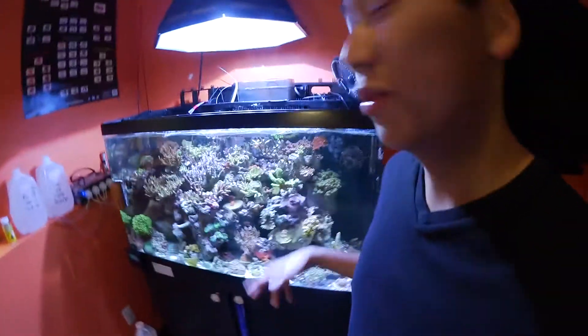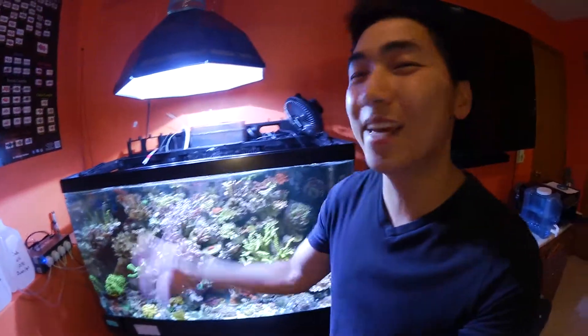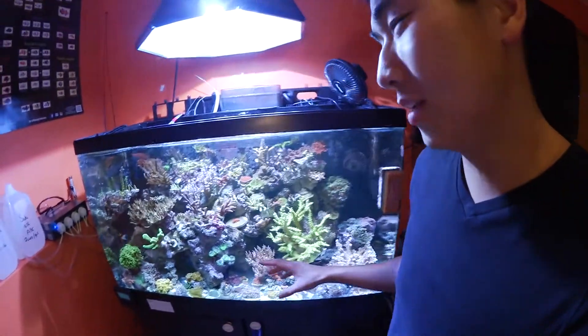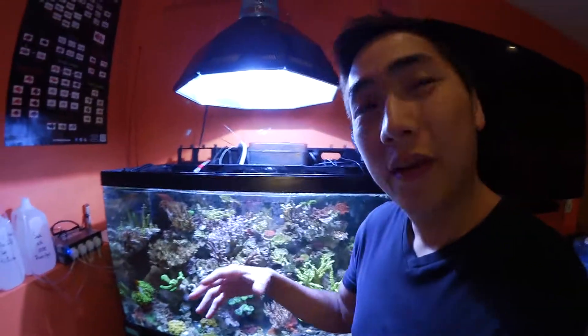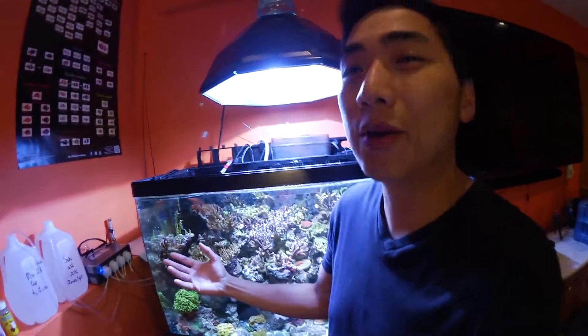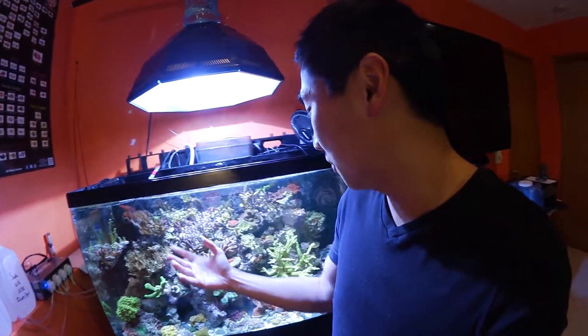Finally, an hour later, we did it! About 20 gallons of water was moved and rocks were in and out, but we were able to fit everything in perfectly. Lately I've been big into SPS, so I've picked up colonies from people who were selling — I've got one, two, three, four colonies right here in the tank.